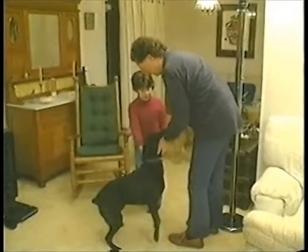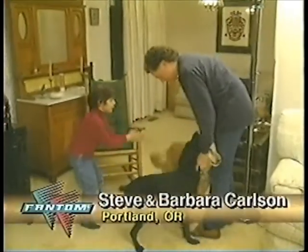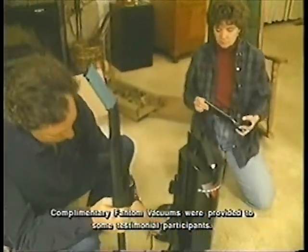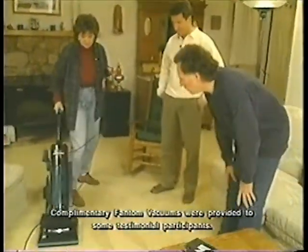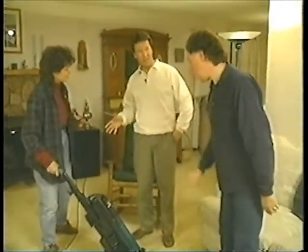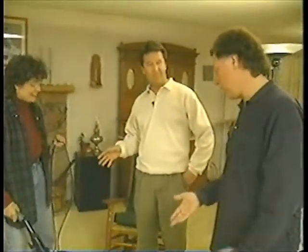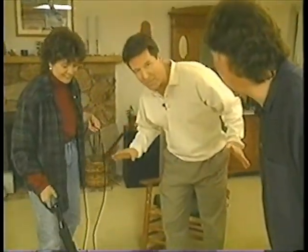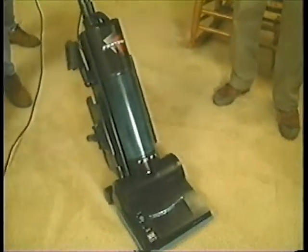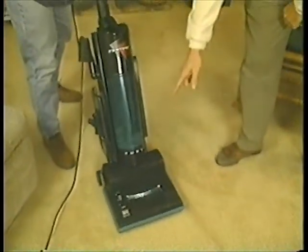We wanted to put the Phantom Fury to a real test. So we went into the home of Steve, Rebecca, and Barbara Carlson, because they have just had their carpets cleaned less than a week ago. So you just had this rug professionally cleaned? Yeah, less than a week ago. We've been gone part of the time. Okay, so this is not set up — this is real life. Five days ago, this rug was professionally cleaned.